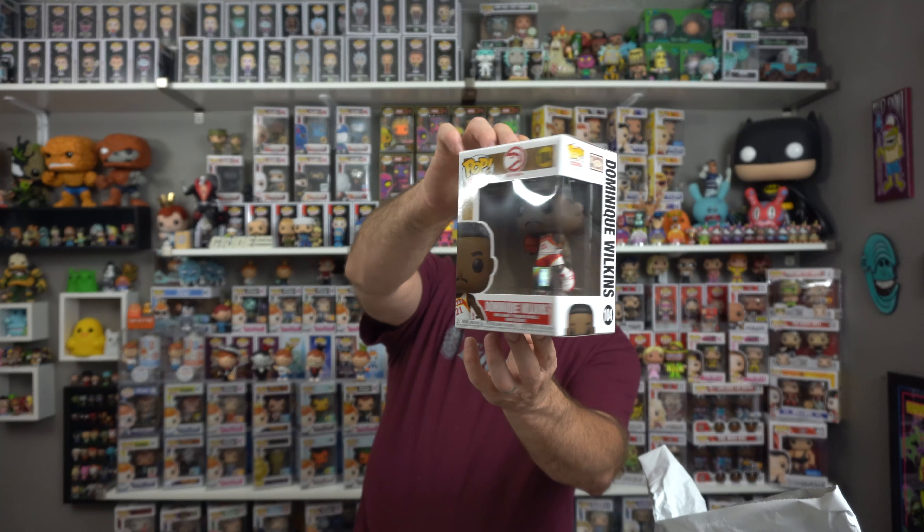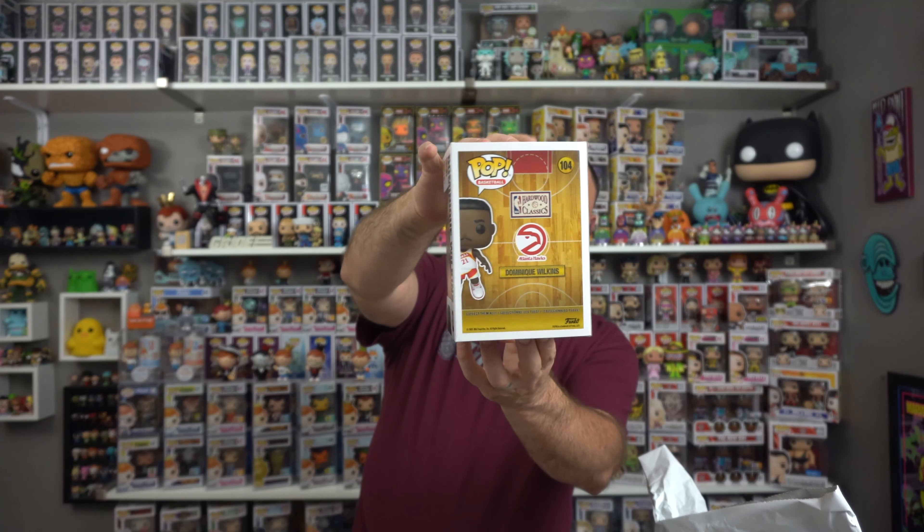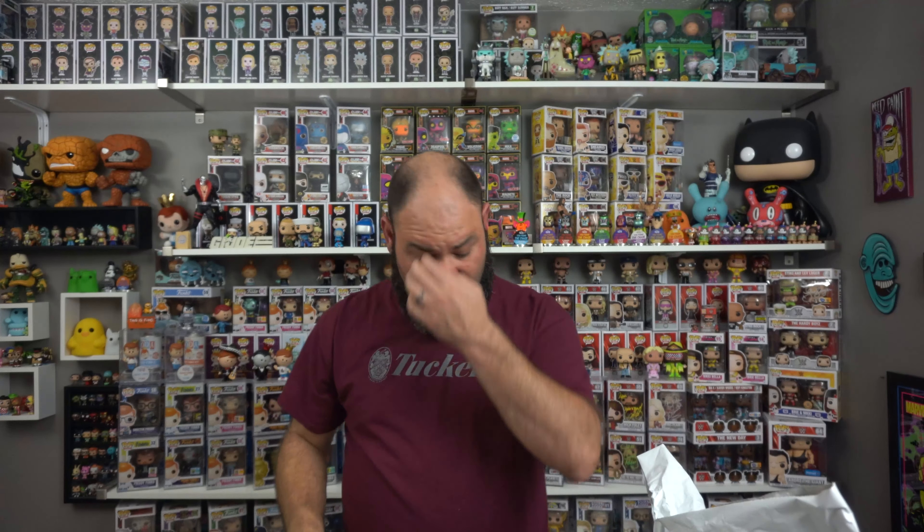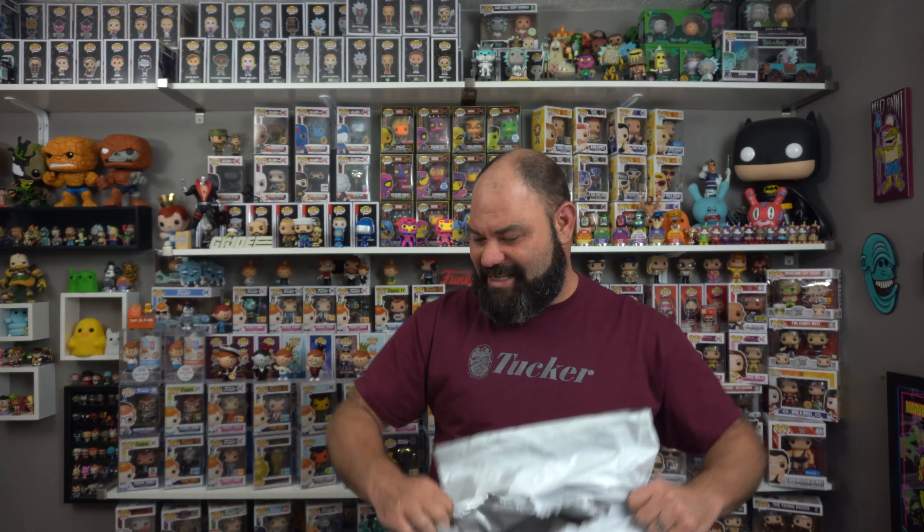The next one — we didn't get a Dominique Wilkins yet, so here's Dominique Wilkins from Hardwood Classics. Another one of my basketball ones for my collection and a pretty cool Pop. I was like, no, not another double. Law of averages, this will be one of those three... let's see... no, it is not. Thank goodness!